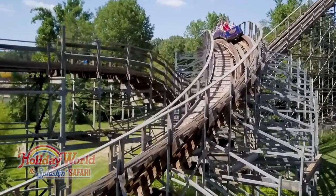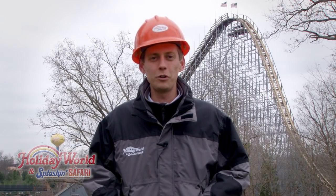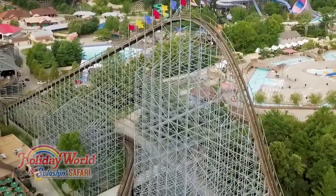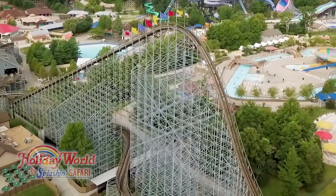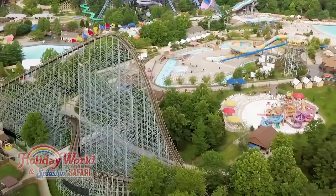Hi, this is James. Welcome back to another edition of Hard Hat Chronicles. This year on the Voyage we are doing track work in two major sections. The first step in the process of replacing track on the Voyage is we bring in a surveyor who records the location of the existing track.